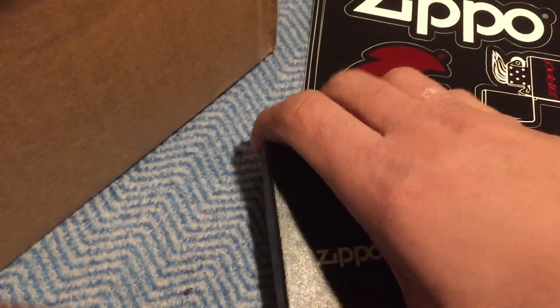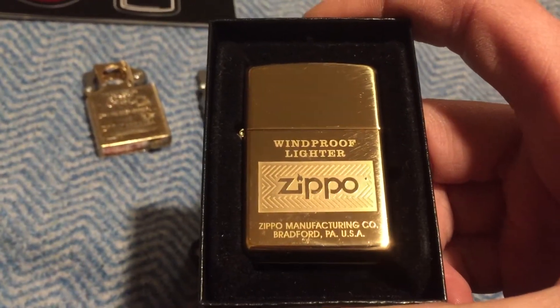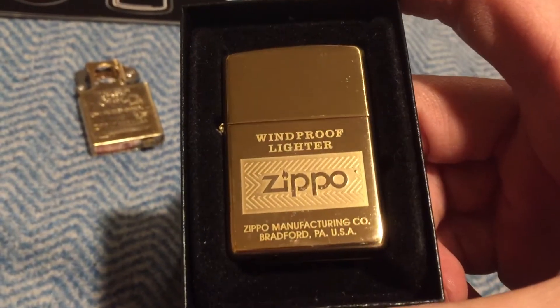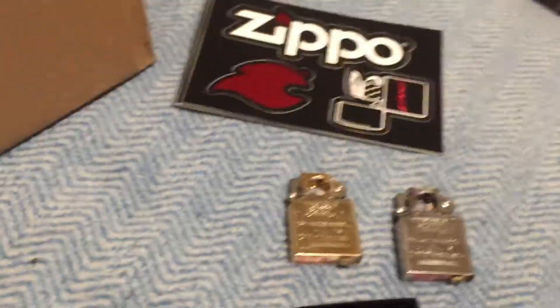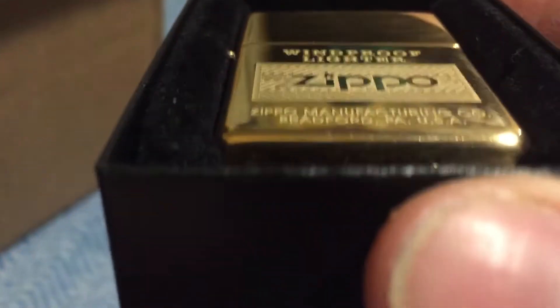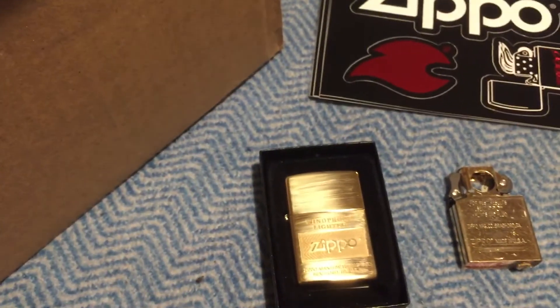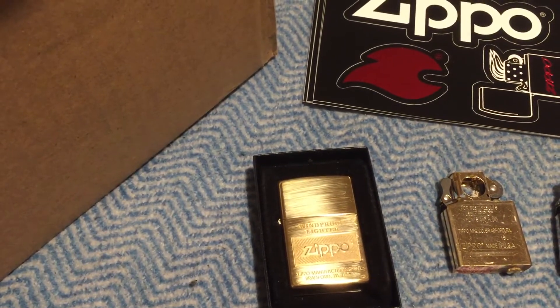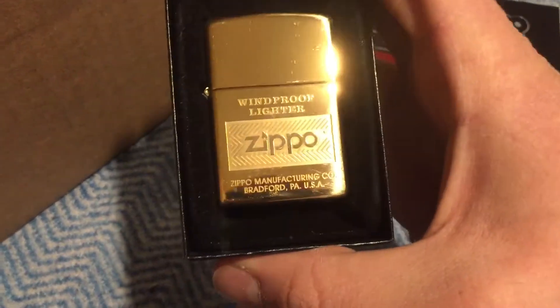They gave me a high polish brass with their logo laser engraved — 'Windproof Lighters, Zippo Manufacturing Company, Bradford USA.' It's an F11, so that's June 2011. I already checked and the insert is matching. They did not have to send me one of these lighters — that is awesome.